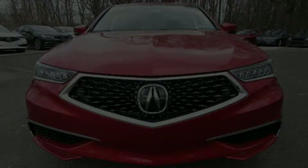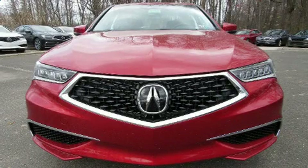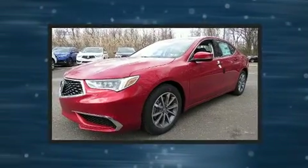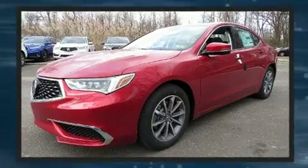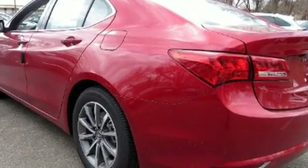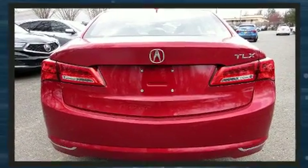Discerning drivers will appreciate the 2020 Acura TLX. This four-door, five-passenger sedan leads among competitors in its segment. Smooth gear shifts are achieved thanks to the efficient four-cylinder engine, and for added security, dynamic stability control supplements the drivetrain.